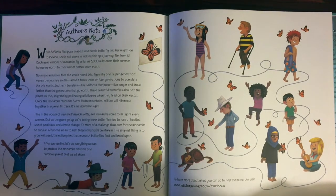Southern travelers, like Señorita Mariposa, live longer and travel further than the generations that go north. These beautiful butterflies also help the planet as they migrate, by pollinating wildflowers when they feed on their nectar. Once the monarchs reach the Sierra Madre Mountains, millions will hibernate together in Oyamel fir trees. It's an incredible sight.